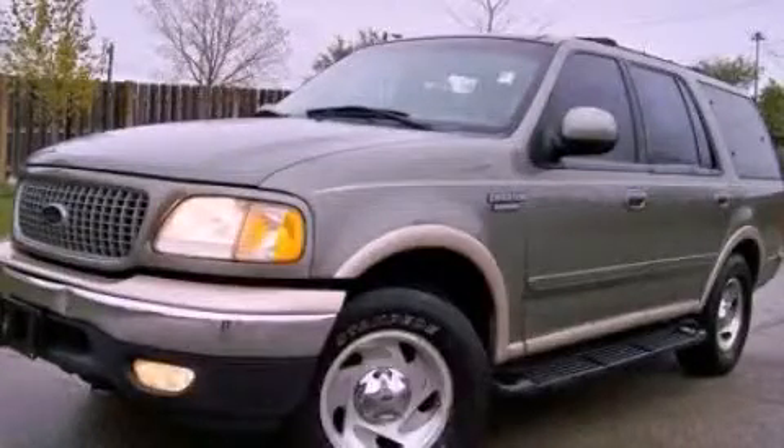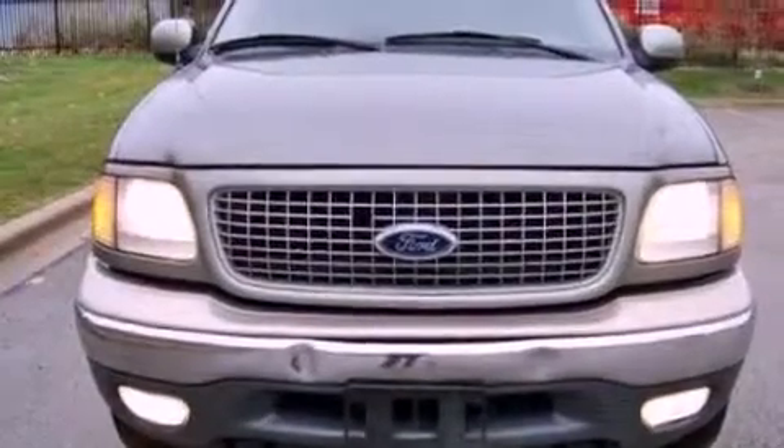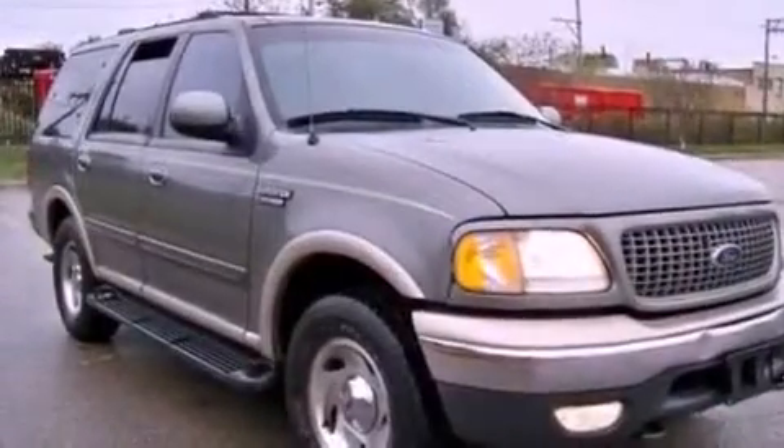This is a 1999 Ford Expedition, a big SUV for big fun. It has a 4.6-liter 8-cylinder engine and an automatic transmission.